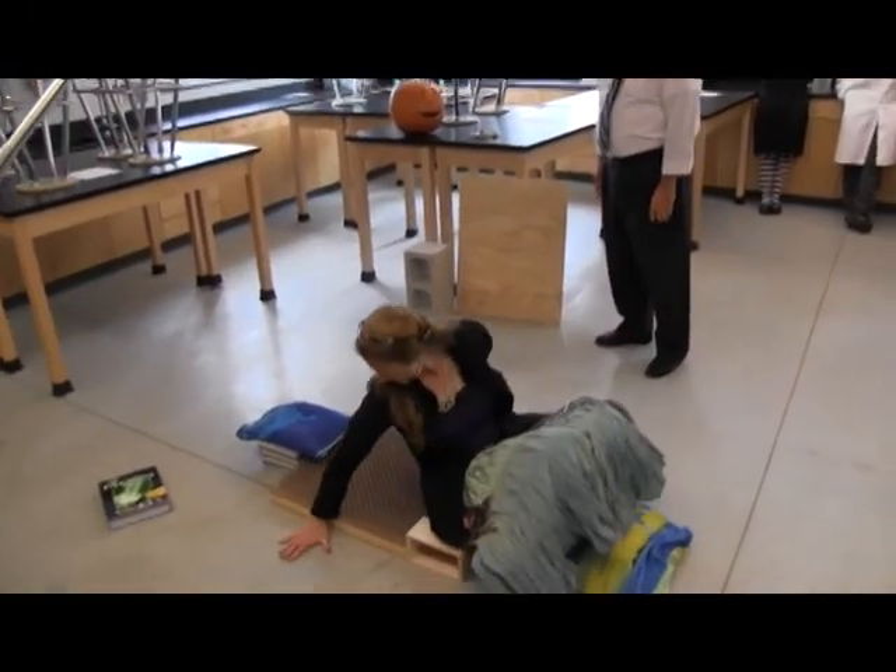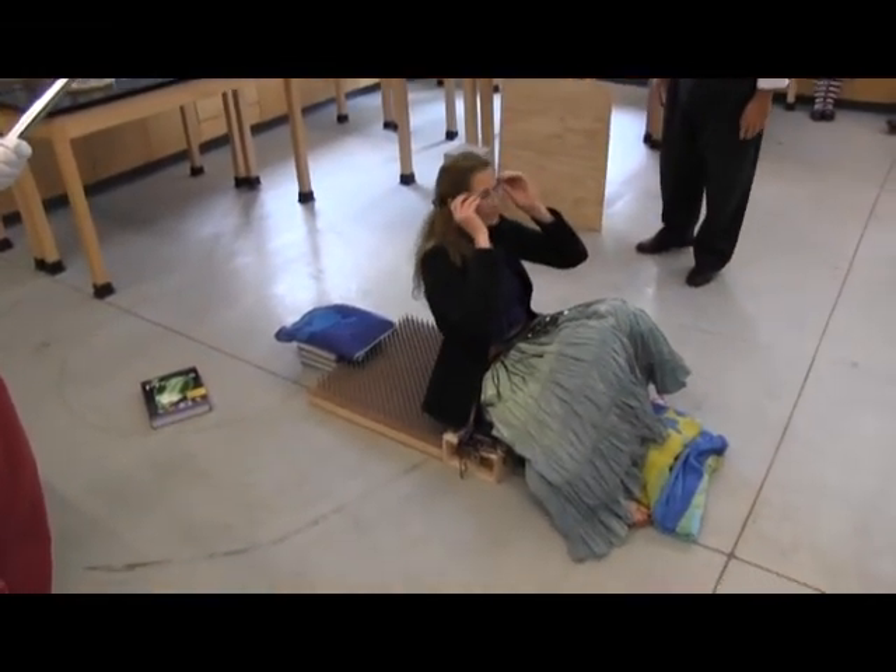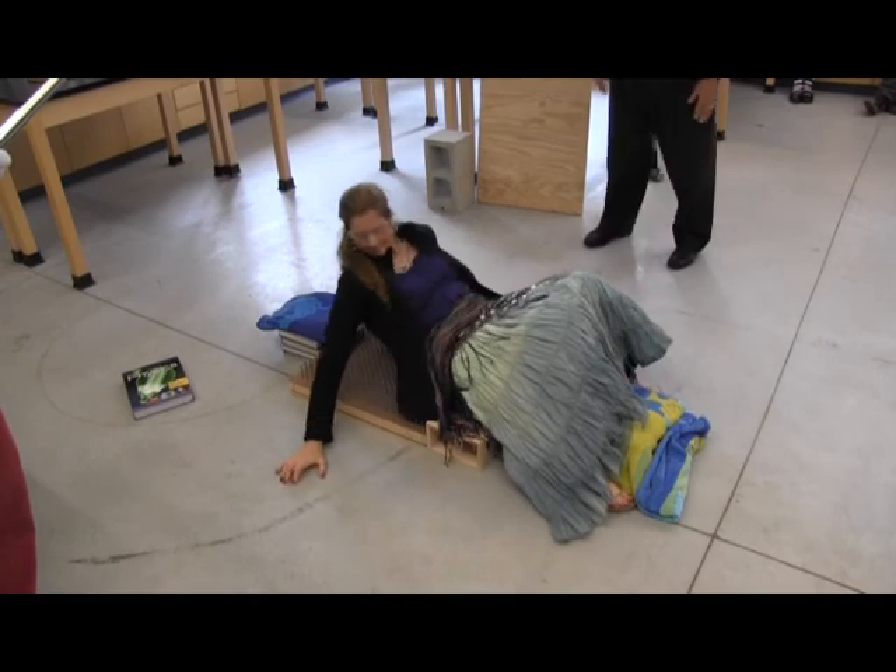Pressure is equal to force divided by area. So when I lay down on this, there will be less than one newton of force on the top of each of the nail heads, and it won't be enough to break my skin.